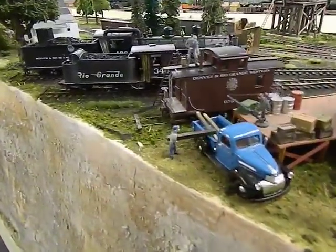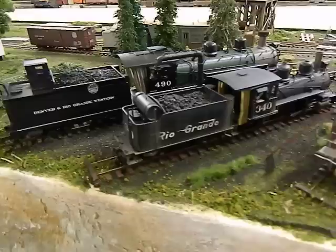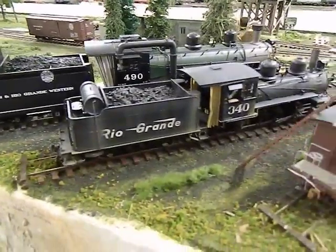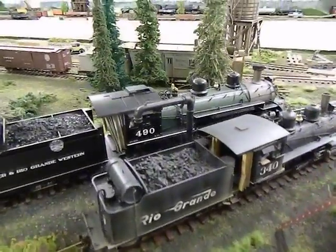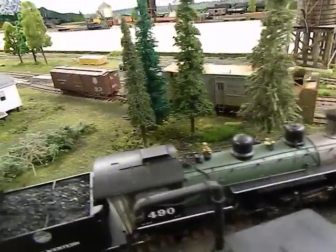Some storage facilities, some storage tracks with an MMI C19 and MMI K37. Again all the engines have tsunami sound, lights, all that good stuff, and then an Overland Models rotary OM on the siding.